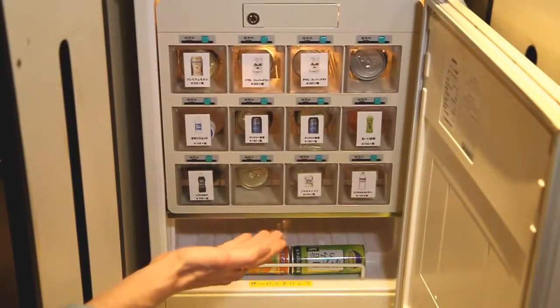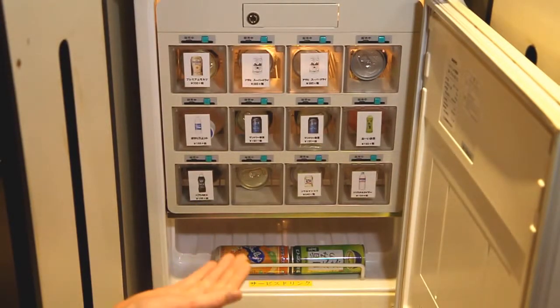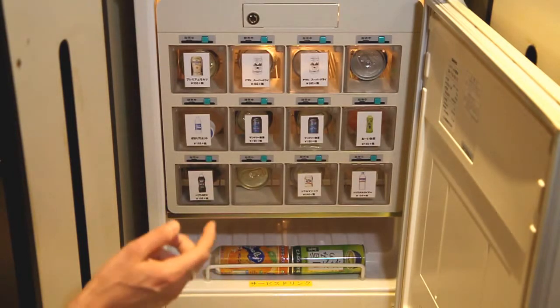This is the konbini box. Konbini means something like convenience or convenience store in Japanese. It's like a mini-fridge, but there are a few differences.